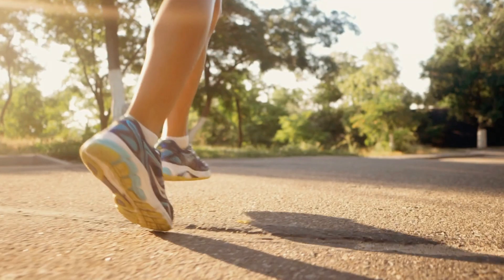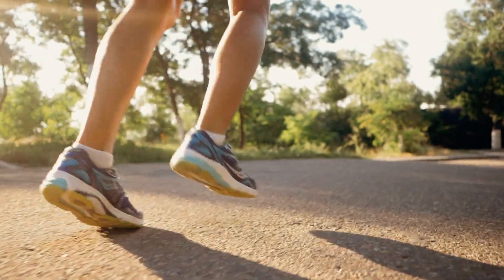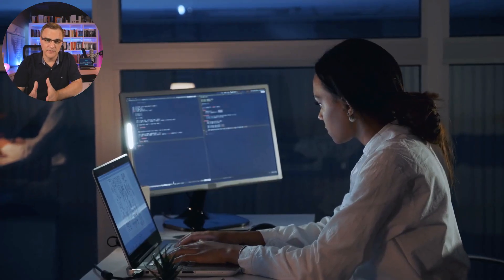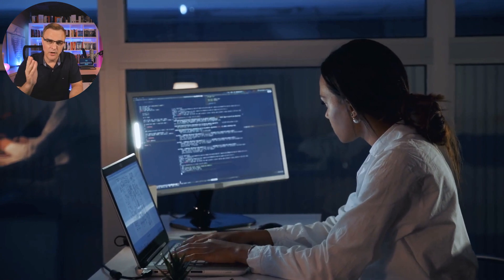Tip number two is be practical. Participate in the learning — don't just passively receive information. You have to actively do something. Don't just read a book; do a lab. Do something and participate in the learning. You'll learn a lot more.